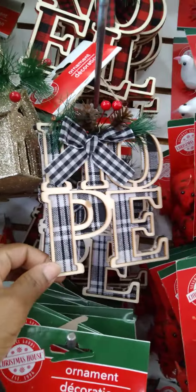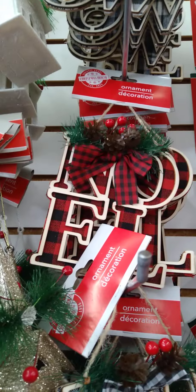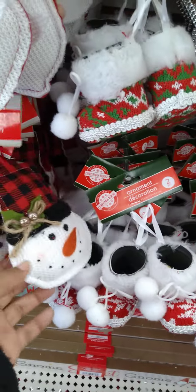Oh, look at these guys — I can't even keep still! So we got Hope here, we have Noel, and we got Snow. Wow, DT, I can't keep up. I'm so excited to decorate for Christmas now.